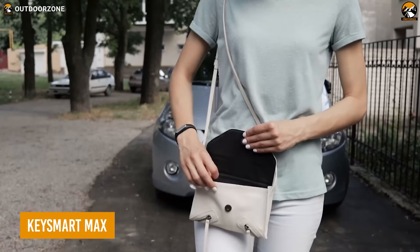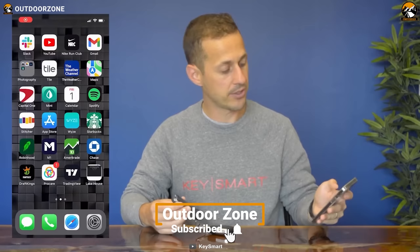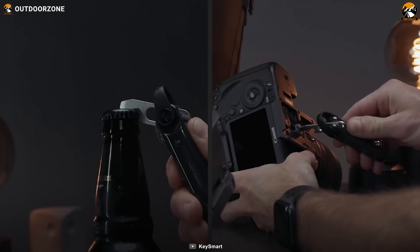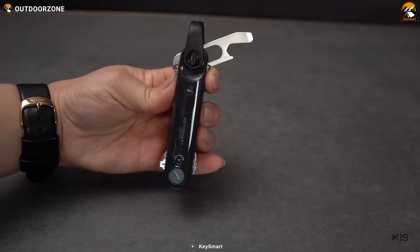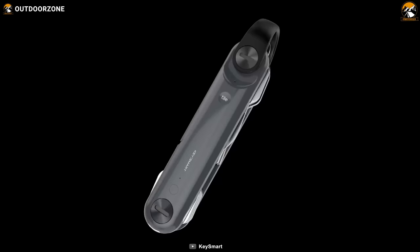Are you afraid of losing your essential everyday carry gear such as keys and smartphones? If yes, KeySmart Max is the ultimate solution. This innovative tool keeps your keys organized and helps locate lost keys through its personalized mobile application. A 28 to 30 lumens flashlight is included, so you don't have to fumble in the dark. The multi-tool vault also includes a flathead screwdriver and a bottle opener. You can store up to 14 keys, and its 160 mAh battery lasts around 60 days on one charge.